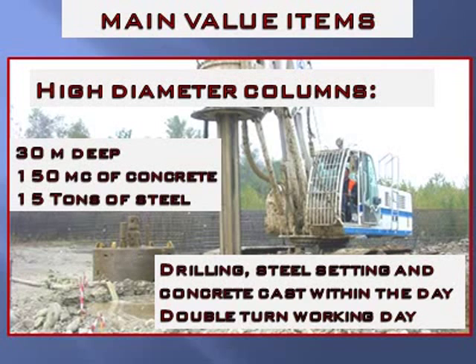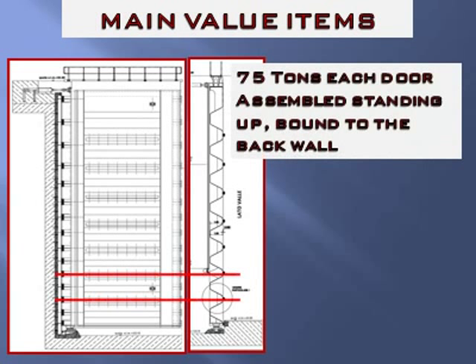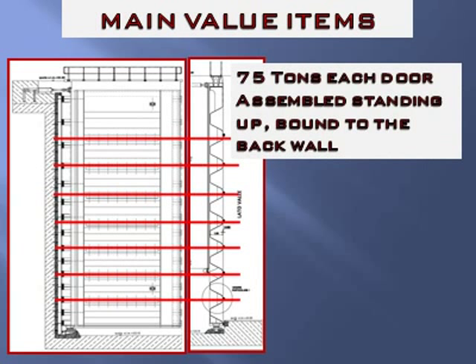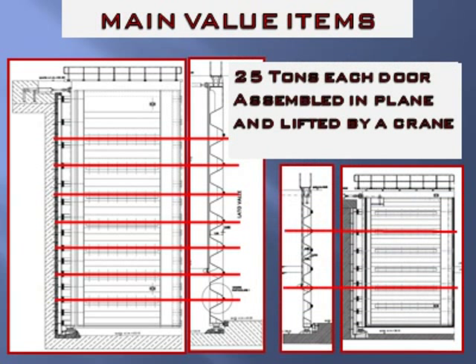The gates assembling plan started from logistics, transport, and lifting problems. In particular, lifting the larger mitre doors — 75 tons — risked being very expensive and complicated. The solution was to deliver 8 elements to site and assemble the gate standing in its vertical final position. Each element, averaging 9 tons, would be set above the other, bound to the concrete back wall, and welded on site using platforms. The smaller gate, 9 meters high and made of 3 elements, could be welded on a flat surface and lifted by an ordinary crane.